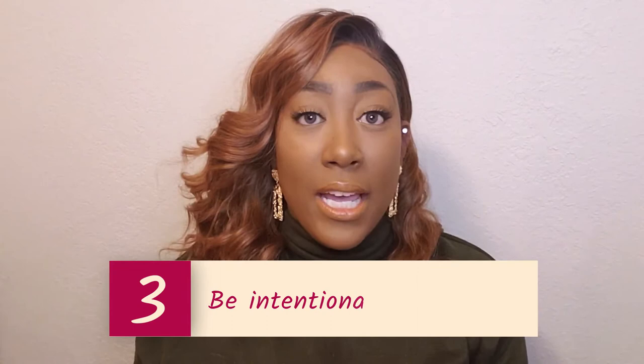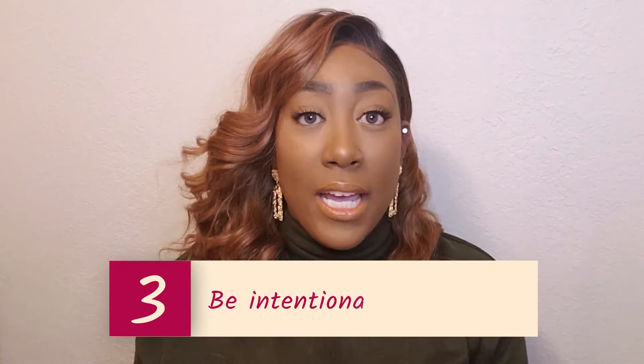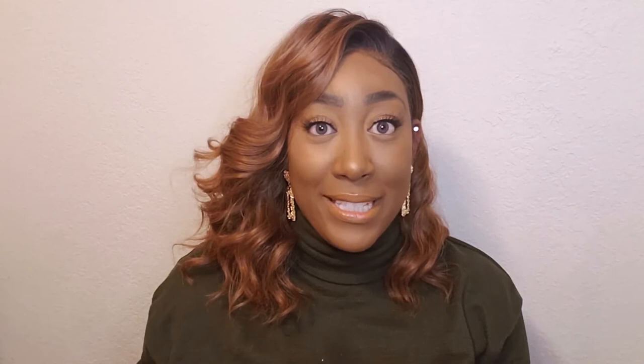Step number three is to be intentional with your studying. This is done by reading over whatever notes you already have — this will refresh your memory on what you already know. You can always add to those notes as you're watching the video so you have them to come back to later. Additionally, with YouTube you can take screenshots or photos of diagrams and pictures used in the video to reference at a later date.